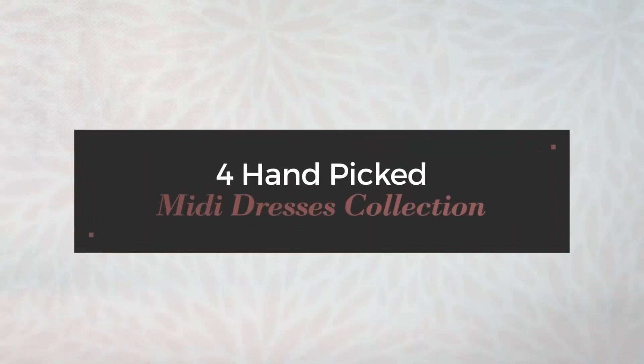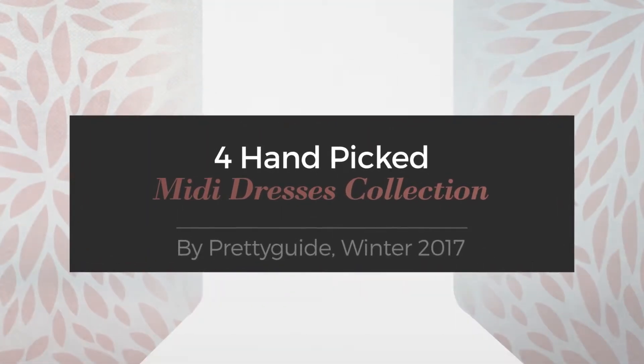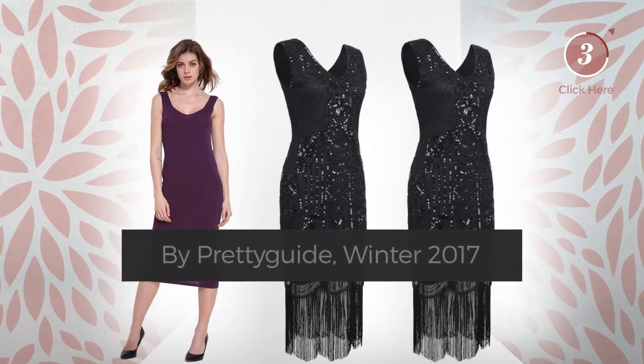Hand-picked midi dresses collection by Pretty Guide, Winter 2017. At any time, click the circle to get the details about your favorite dress.